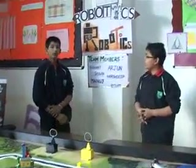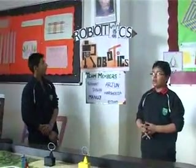We are the robotics group. Please do vote for us. Thank you.